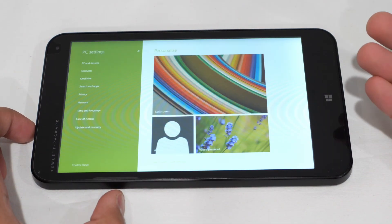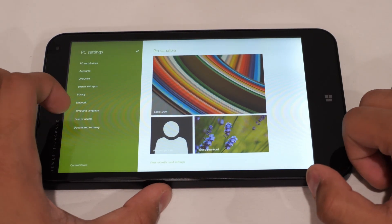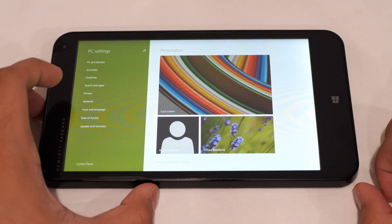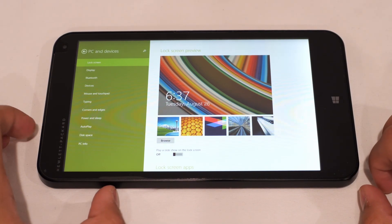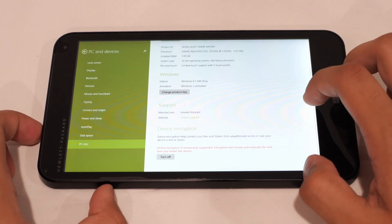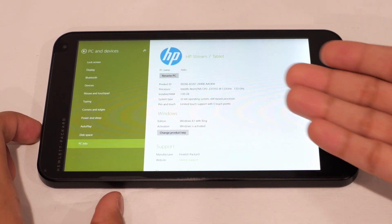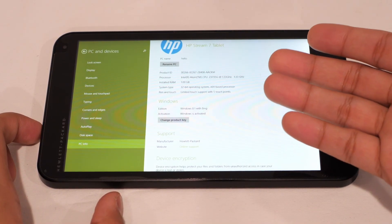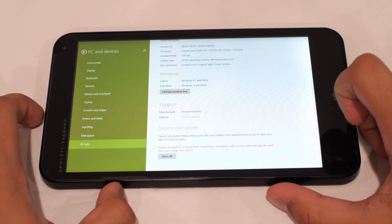In Windows 8.1, it's called PC Settings rather than Settings or Control Panel. Going into PC and Devices, then PC Info, we get the full spec list. We're rocking the puny Intel Atom, 1 gigabyte of memory, and — wow — a 32-bit operating system, which is really not great in 2025.